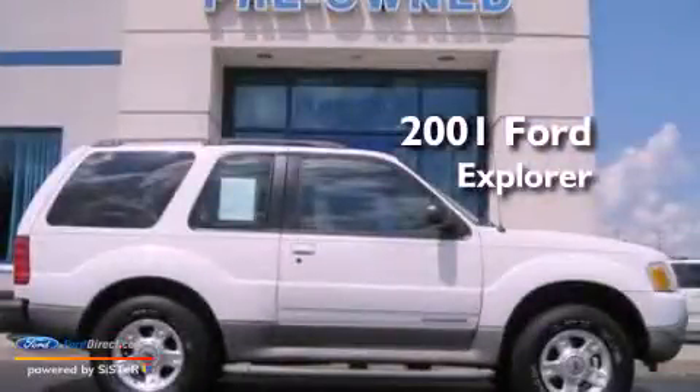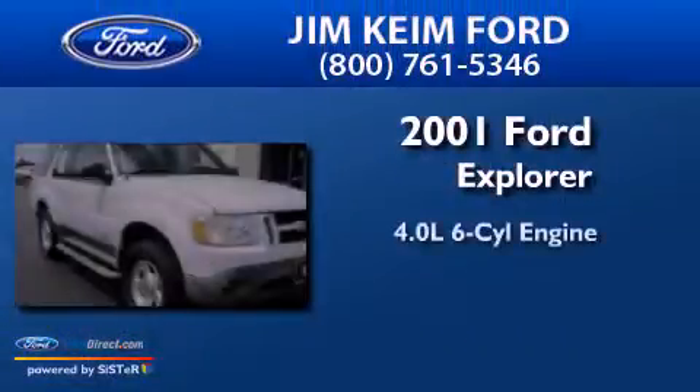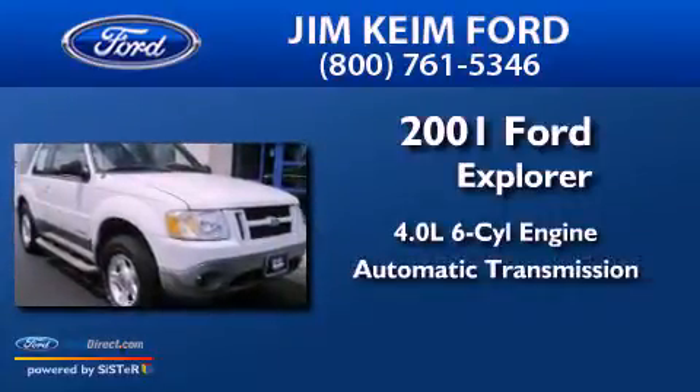This is a 2001 Ford Explorer. It has a 4.0-liter six-cylinder engine and an automatic transmission.